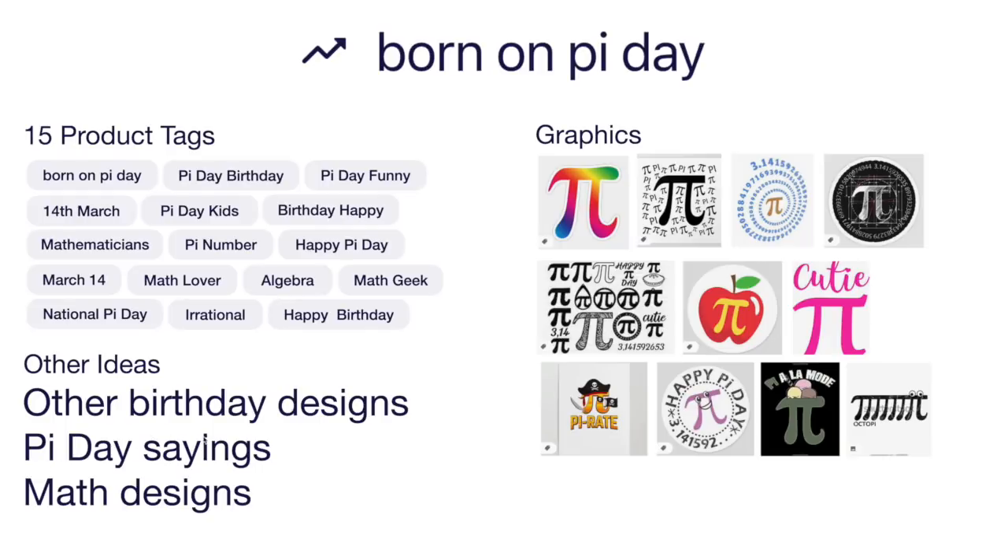Other Pi day sayings — we saw a lot of those in the bestsellers — and other math designs. Target your audience towards people that love math. Different ways to draw Pi: you have the symbol of course, and you can do it with the numbers in Pi. Pi sayings like apple pi, cutie pie, pi-ret, pi a la mode. If you're really creative you could create one of your own that's not there and maybe get a lot of sales that way. So born on Pi day is your trend number one.